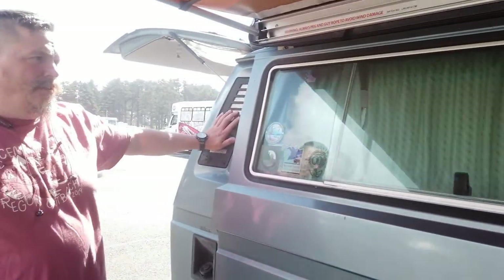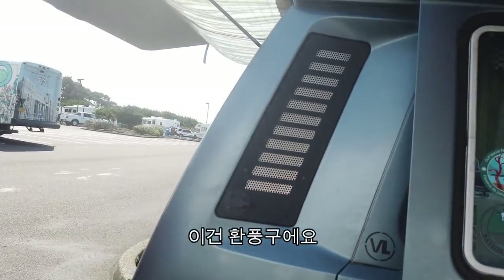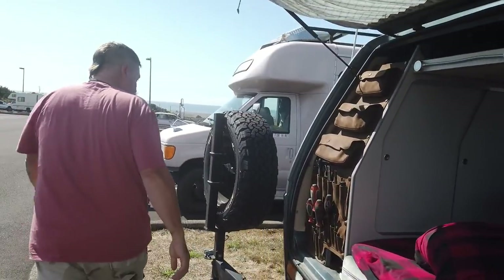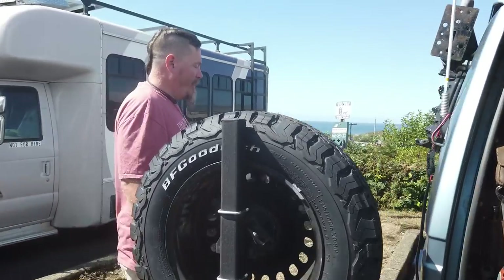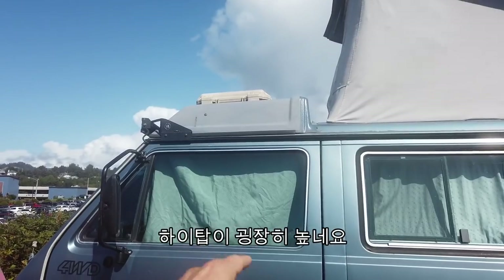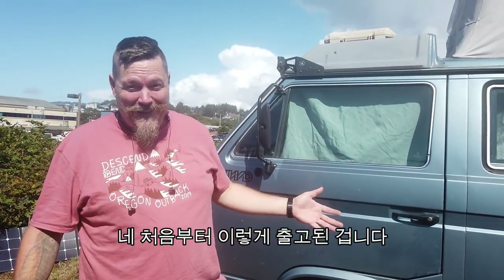These parts — the door — what is this? This is a vent for the air, but I have power connections here. This window — it's a very high top. Is it originally like this? Yes, they come like this. You can buy them like this.